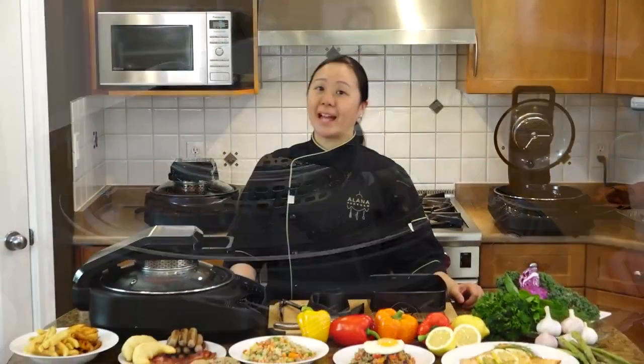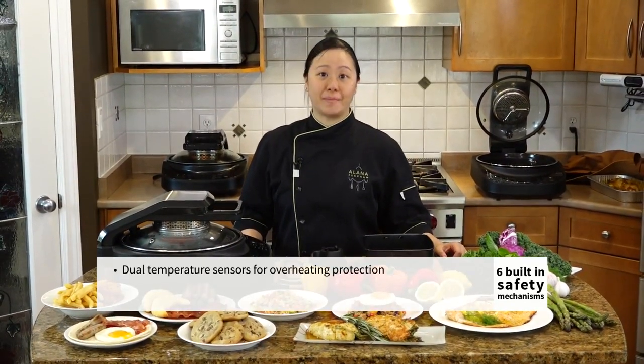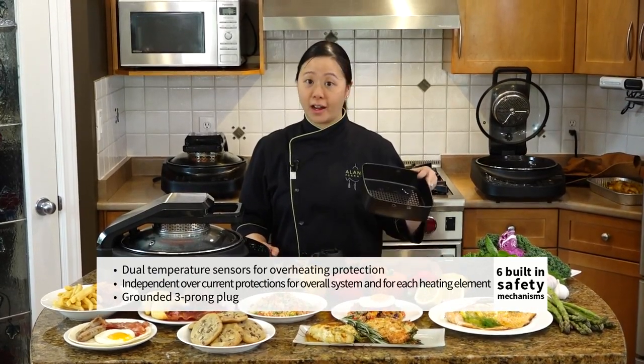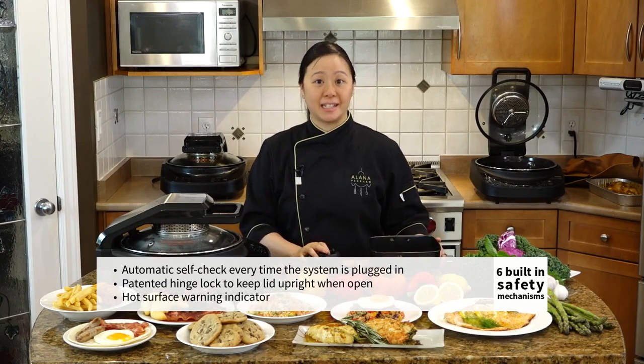The Ergo is a compact kitchen appliance that has six built-in safety mechanisms, and it offers cooking functions such as air-frying, stir-frying, and high-heat searing.